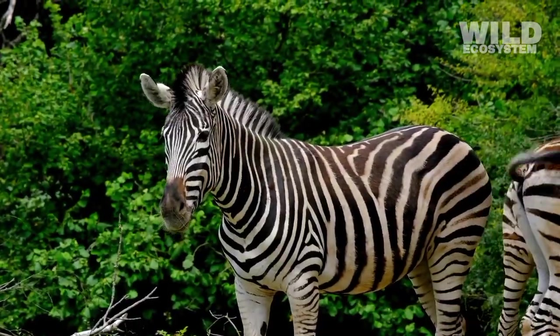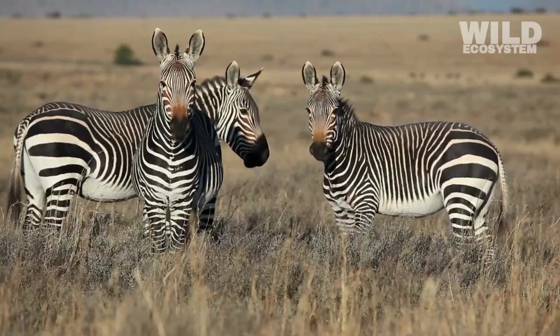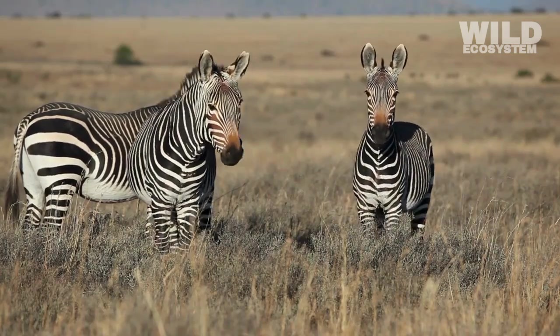Mothers can identify their young, members can stay close to their group, and zebras can maintain strong social bonds. Stripes become a visual signature that strengthens family and group relationships.